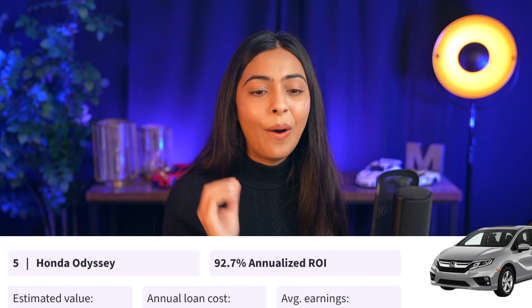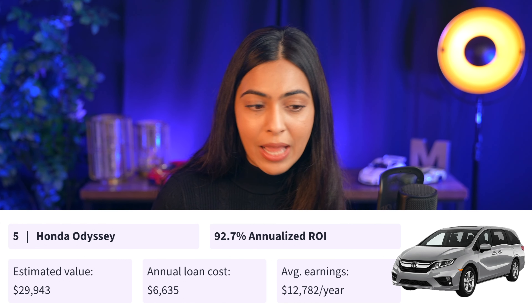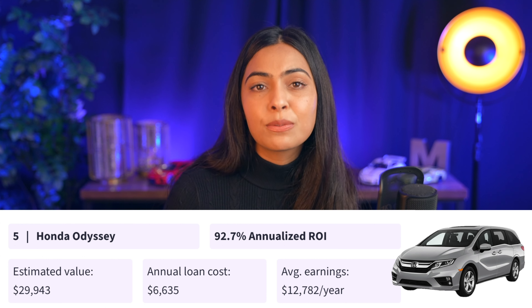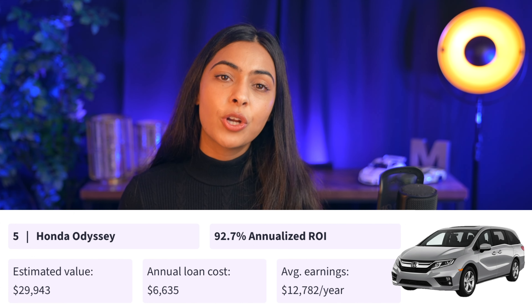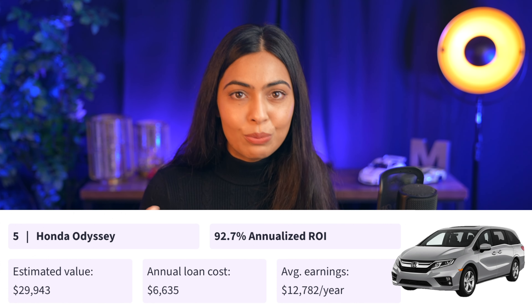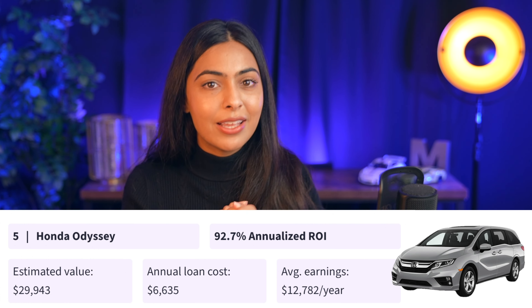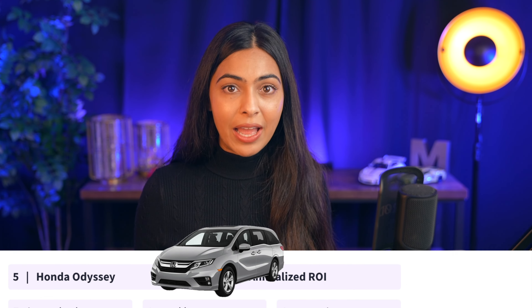Number five on the list is a Honda Odyssey. It has a return on investment per year of 92.7% based on Turo's data, and the average earnings per year are right around $12,782. They estimate the annual cost on the vehicle is $6,635. One trend we've noticed is that minivans have really taken off on the platform and are highly in demand, which is why it wasn't surprising to see minivans on this list, and it's always nice when you have the data to support it.